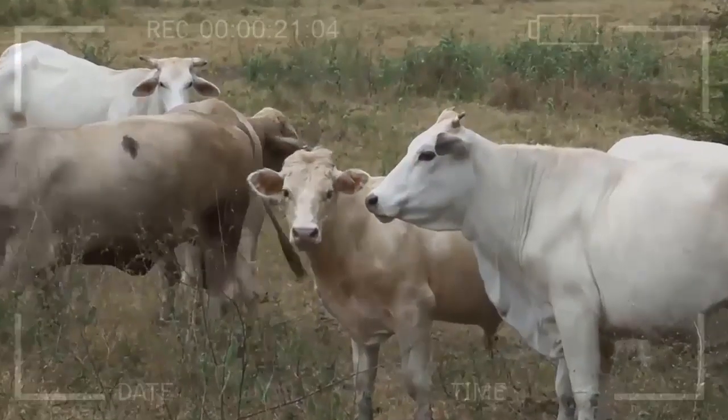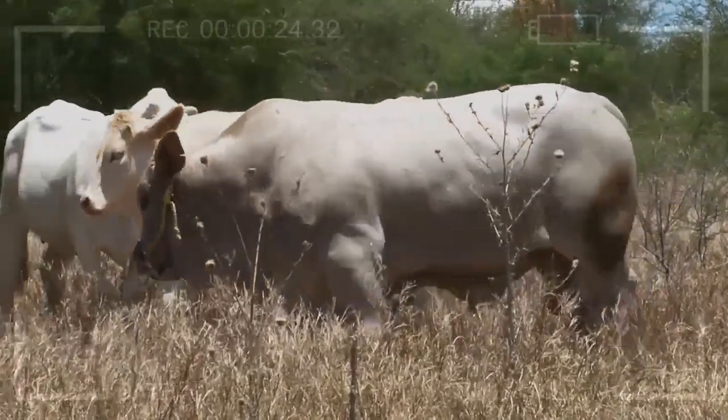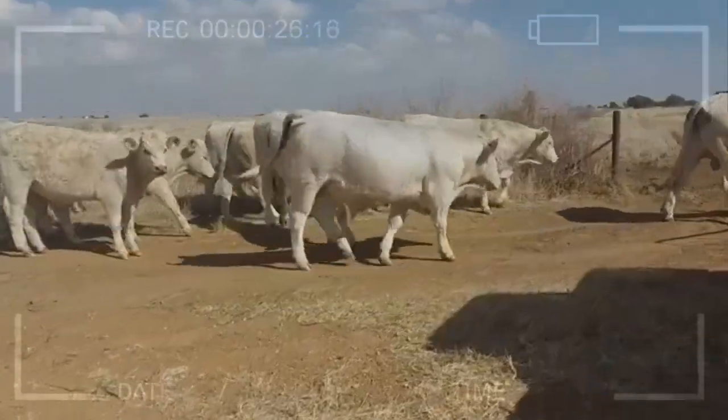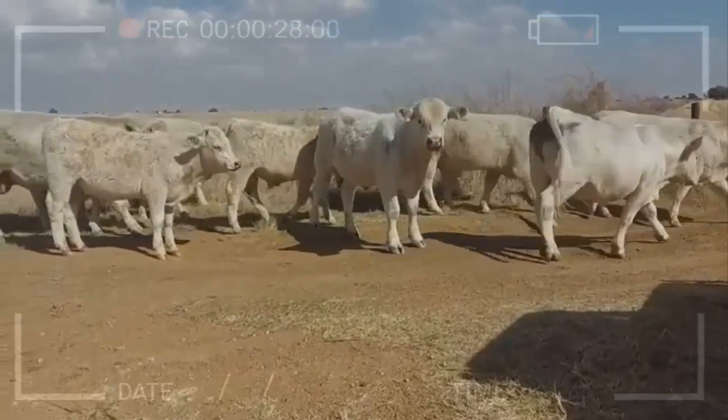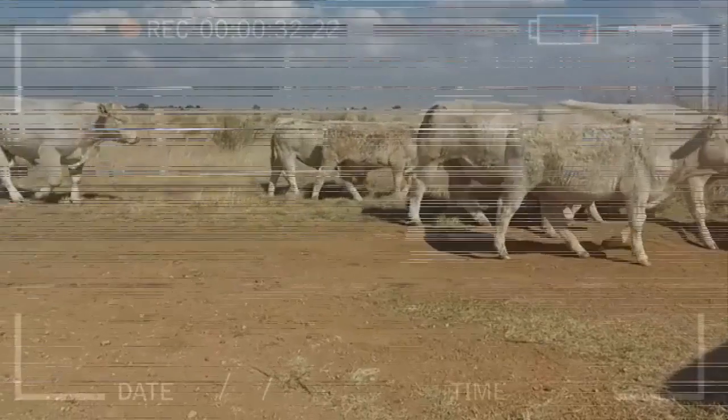What do Charolais Cattle look like? Charolais Cattle are typically white or cream-colored, with a pink nose and pale skin. They have a broad forehead and short, curved horns. They are also known for their large size, with bulls weighing up to 2,500 pounds and cows weighing up to 1,800 pounds.